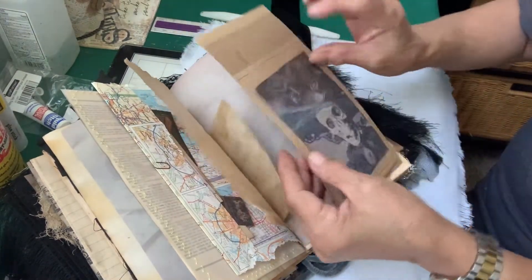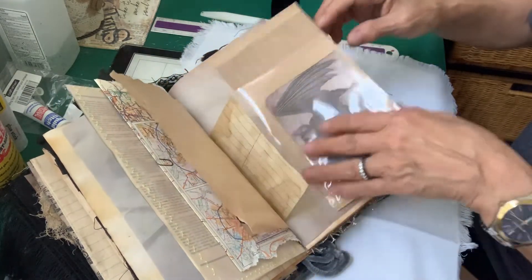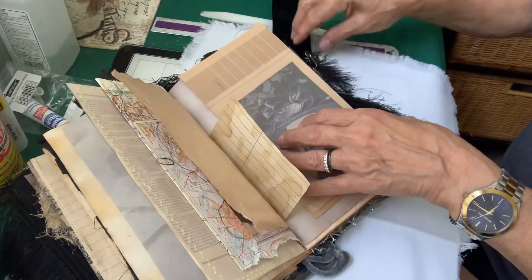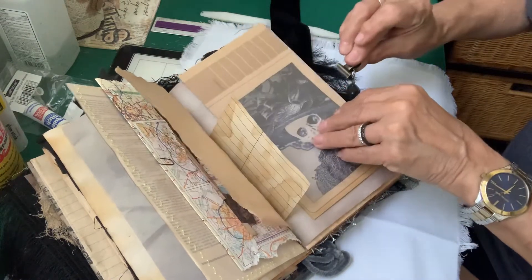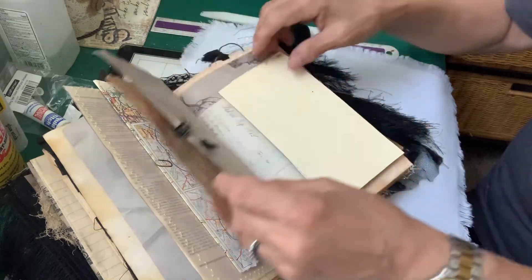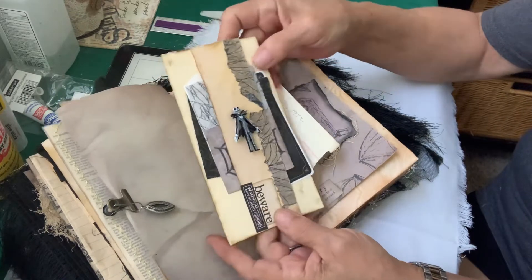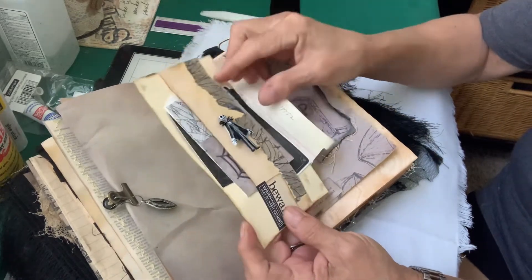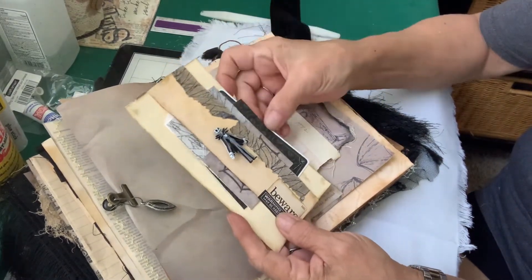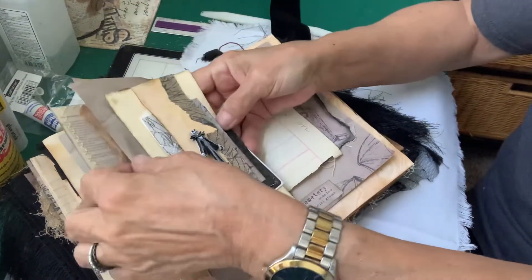There are two pictures and places to write right here, but you can actually change out the pictures if you wanted to. There are things you can do in here — you can move things around, you don't have to keep it the way it is. This is a belly band, and there's also more things inside there and a little skeleton man.